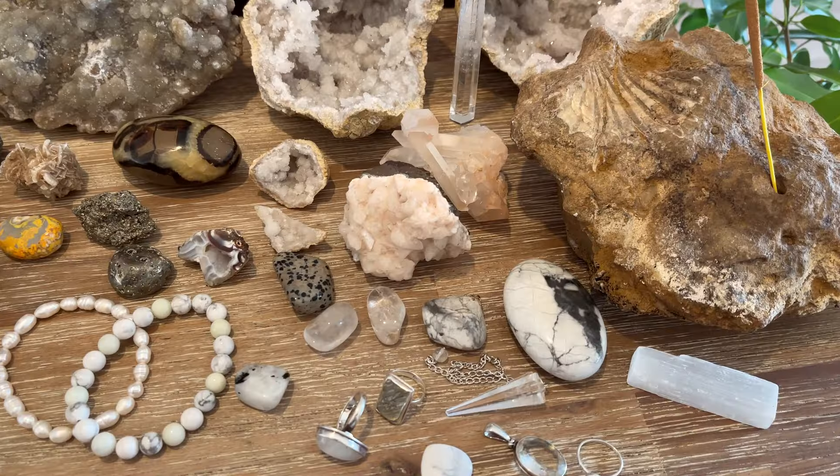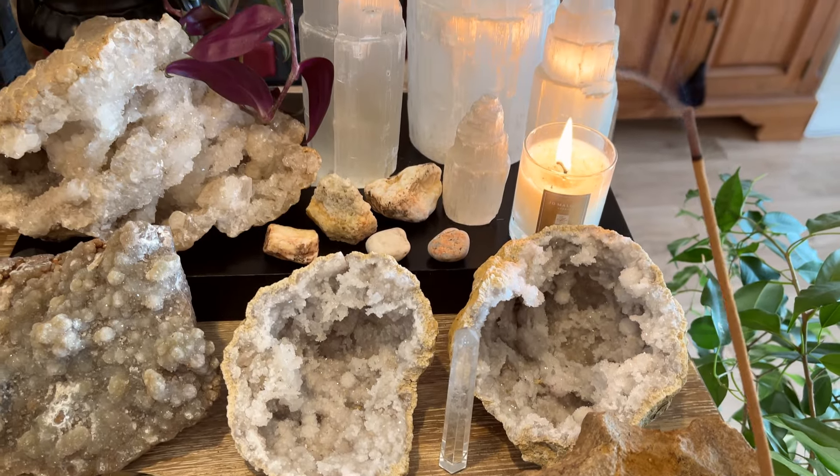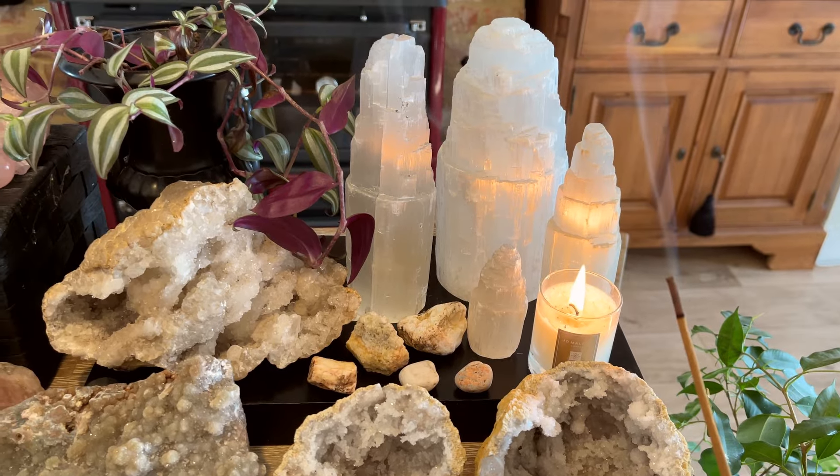Hi everyone, welcome back to my channel. We've just finished filming the crystal collection video, so what we're going to do now is basically disperse all of these throughout my house. We'll go room by room looking at which crystals are best for each space, starting from the front of the house and working our way through to maximize both the crystals' energy and the outcomes you'd want.